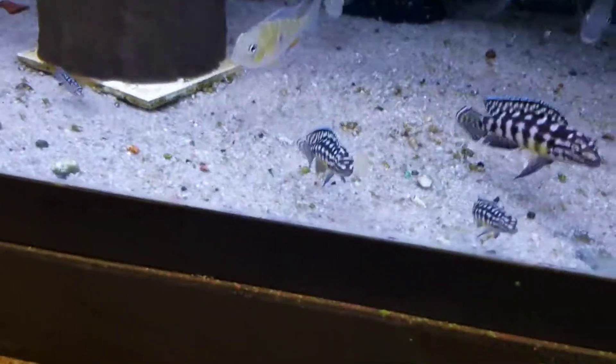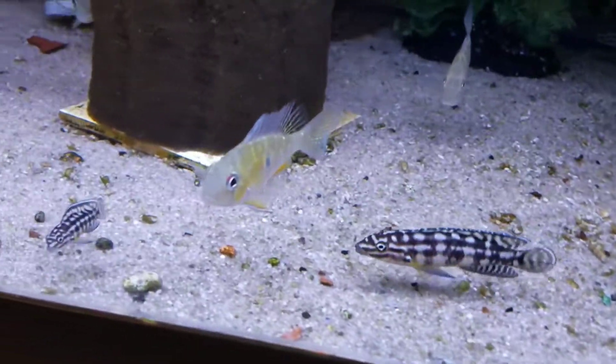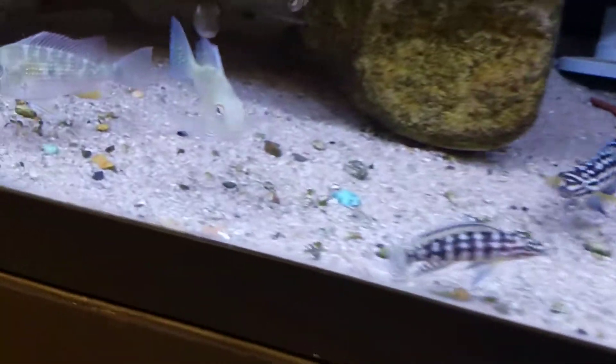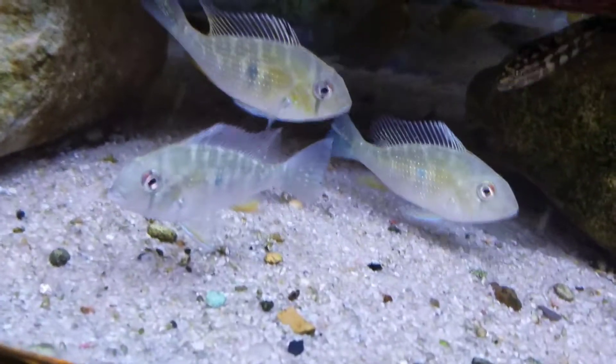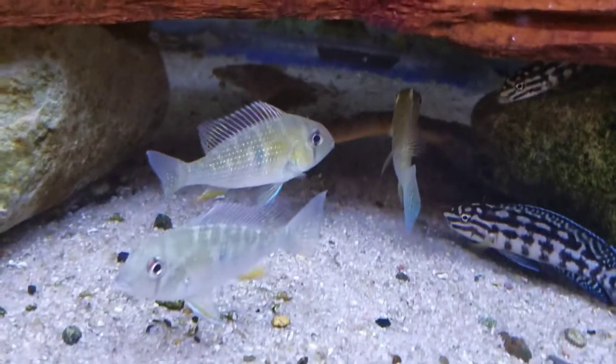Some other new arrivals: some very nice julies — these are good size too. Also the Acurig hecali. And there are a few rope fish in here — yeah, you can kind of see them in there. These guys are probably pushing a foot.